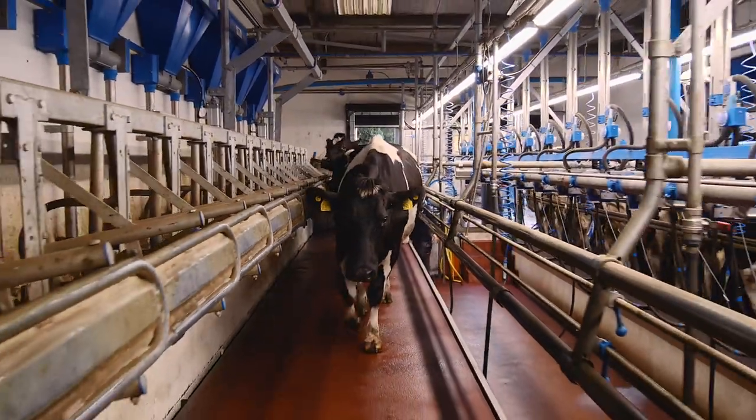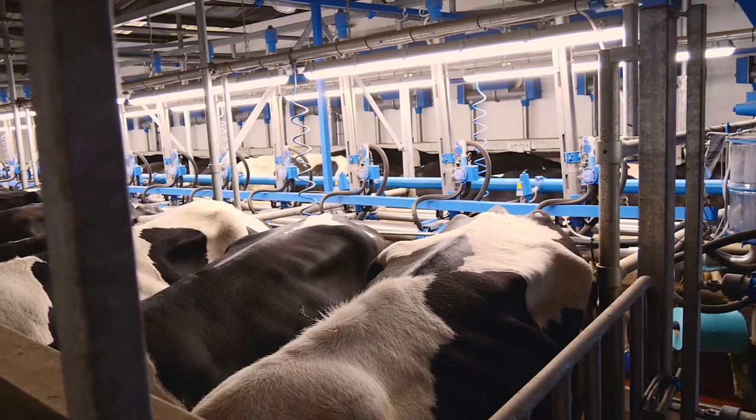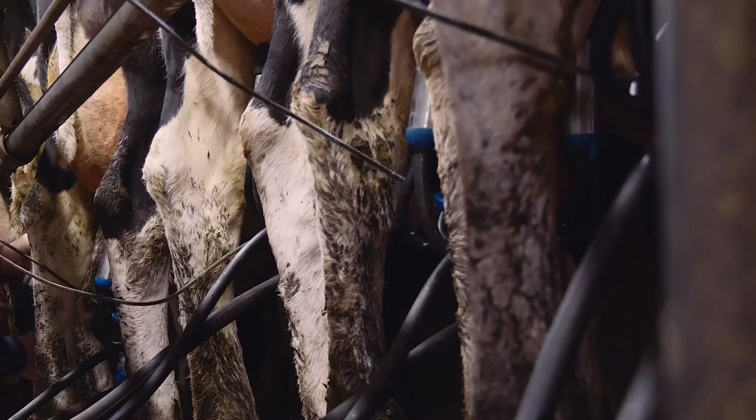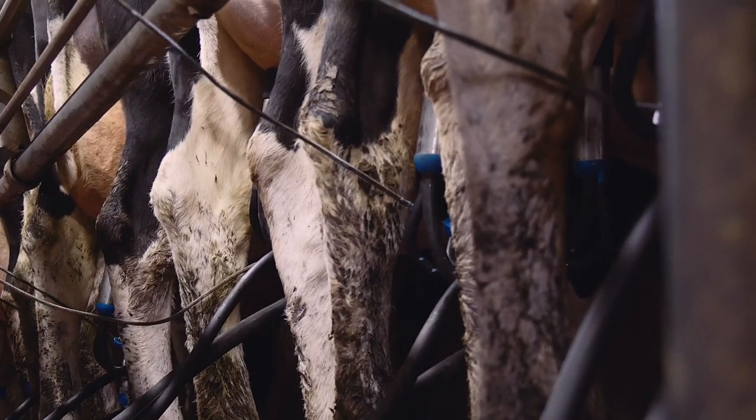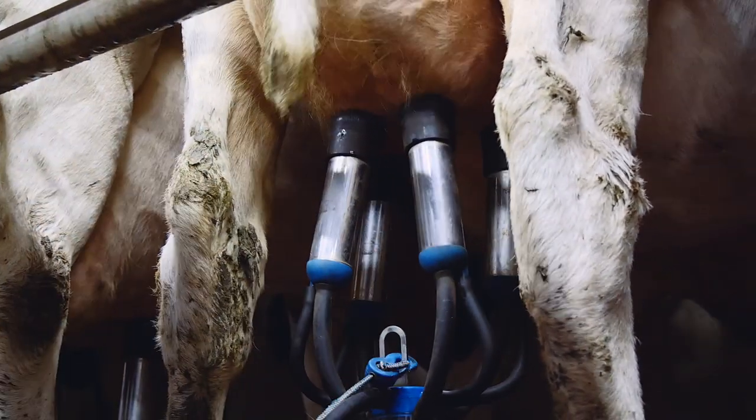We moved into a new parlour two years ago. The cow flow in our handling system has been improved vastly — the cows want to come into the parlour, they're a lot more comfortable, and comfortable, happier cows produce more milk.